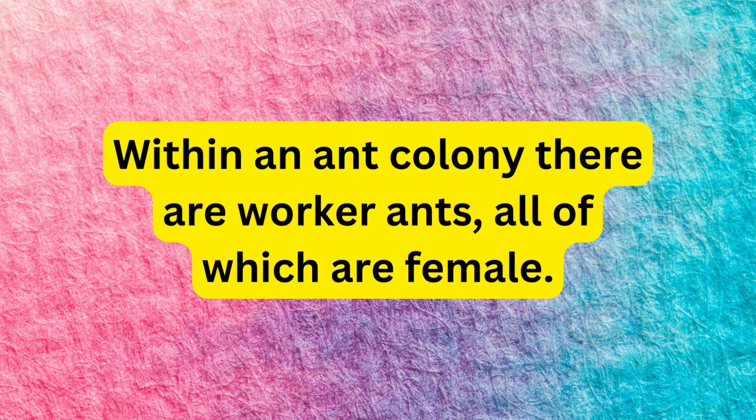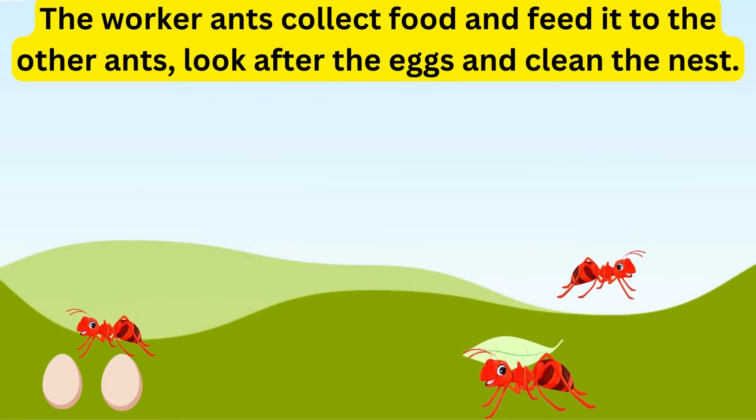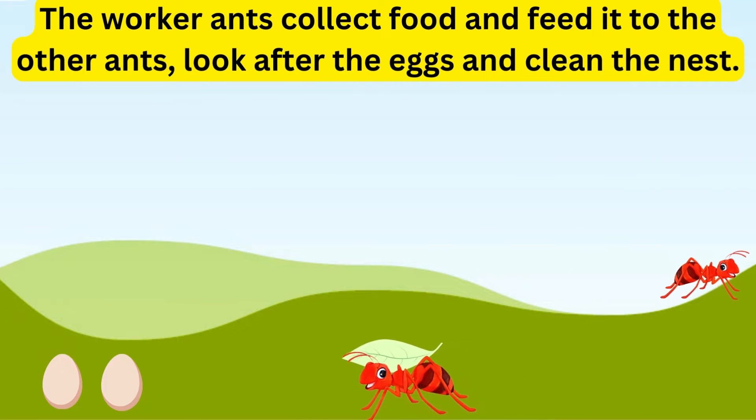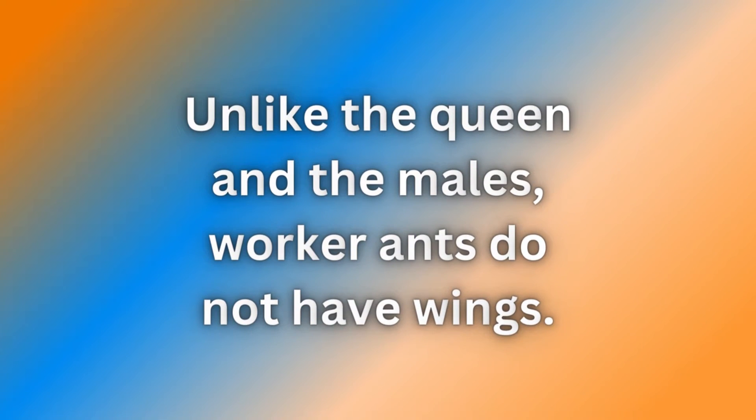Within an ant colony, there are worker ants, all of which are female. The worker ants collect food and feed it to the other ants, look after the eggs and clean the nest. Unlike the queen and the males, worker ants do not have wings.